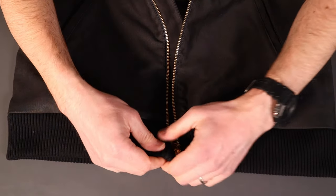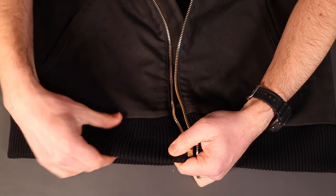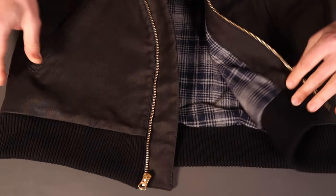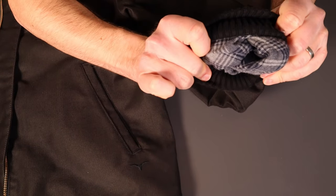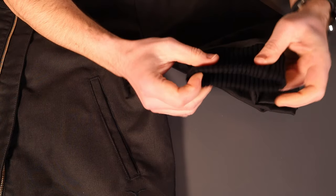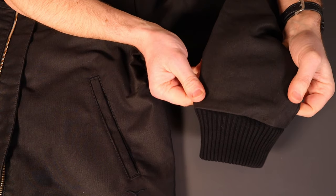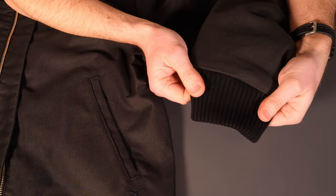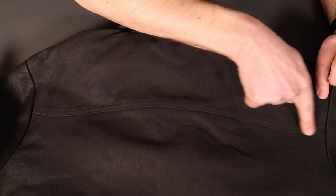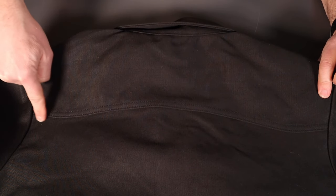There's a ribbed elasticated cuff — just to cinch it in, keep you warm and keep the wind out — and the Talon branded zip. Moving down the sleeve, on the inside the sleeves are lined throughout with the flannel as well, so fully lined. Ribbed cuff again, and really good length on the sleeves — I do find Benzak get that cut that the European market likes, and it fits me perfectly. At the back there's a yoke, again with a slight echo of that horn shape, and then a plain simple back down to the opening.